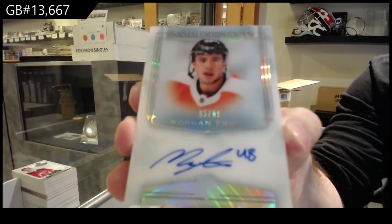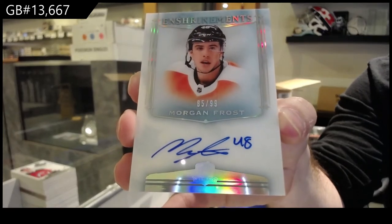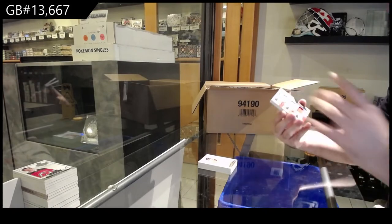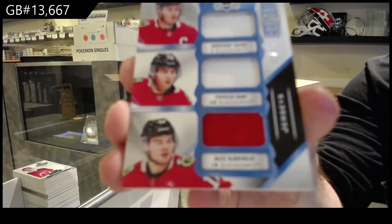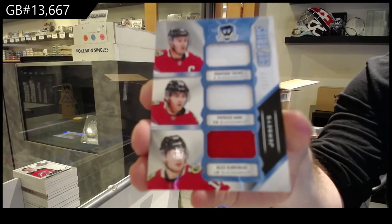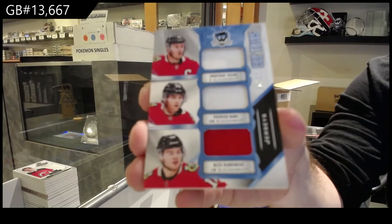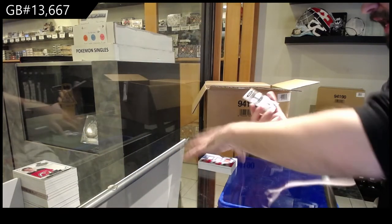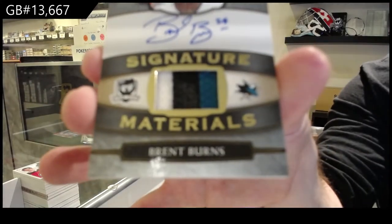I would highly recommend the Kubalik and the Point to get graded — those are the two I think would be best served. We've got an upside down to 33, triple jersey of Toews, Kane, Brickley. Paying tribute to the 10-11 season. And we've got for the Sharks to 25 Signature Patches, Brent Burns.